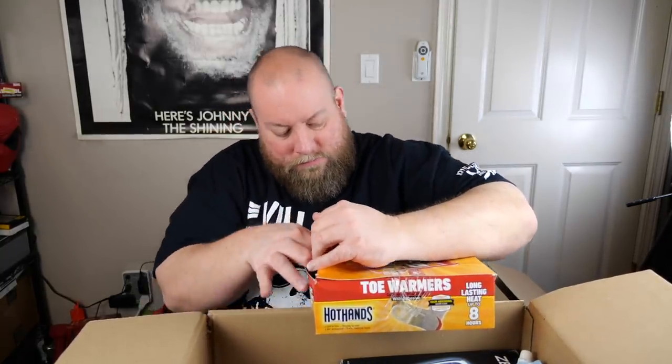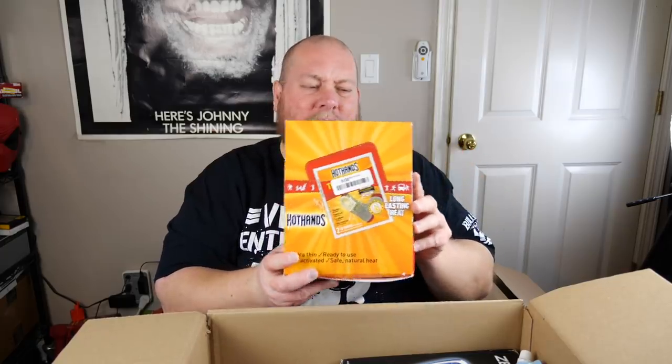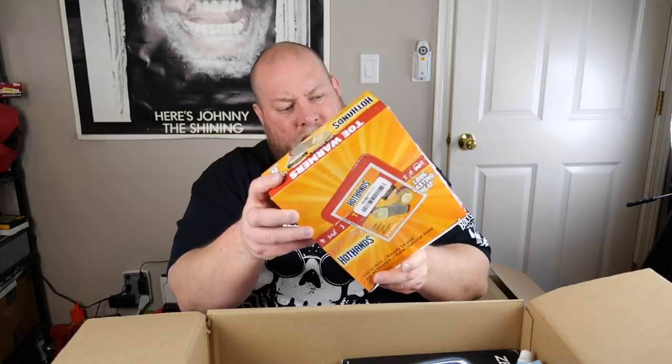We have an entire box of toe warmers! I've gotten hand warmers before in liquidation pallets but never a whole box of toe warmers — that's a first. The box is very full and I'd estimate this whole box is worth at least $20–30.